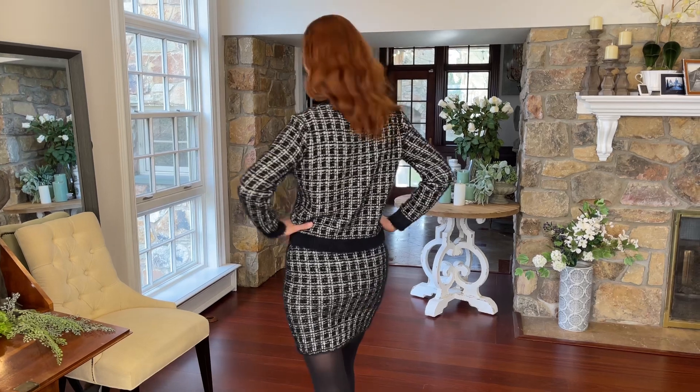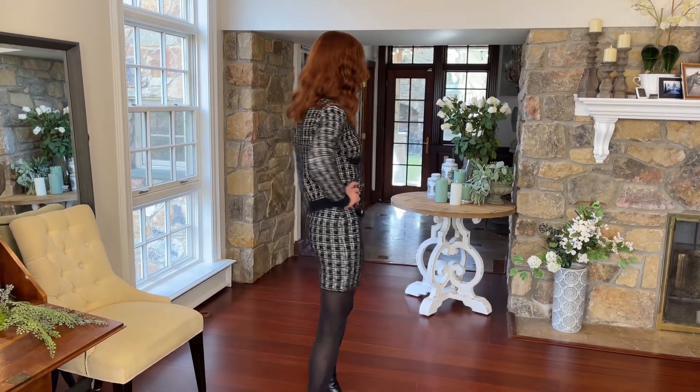This is one where I would definitely say size up. They are a beautiful knit — really, really great quality. It's very, very high end and it's going to be one of those things that you wear when you want to look like you're breaking the bank.